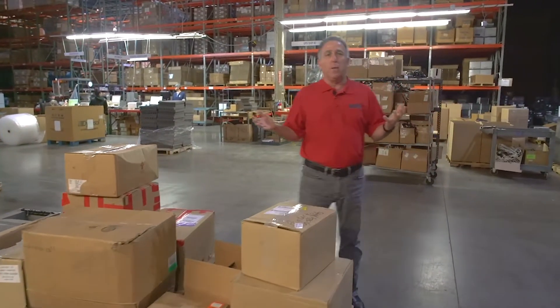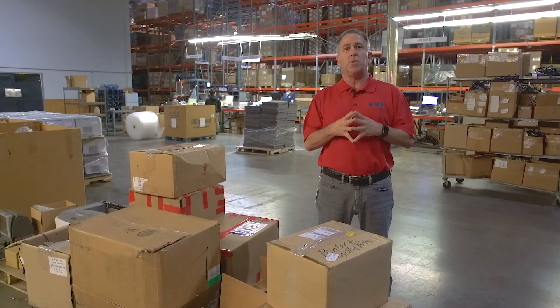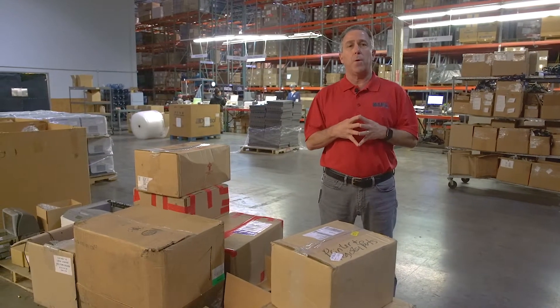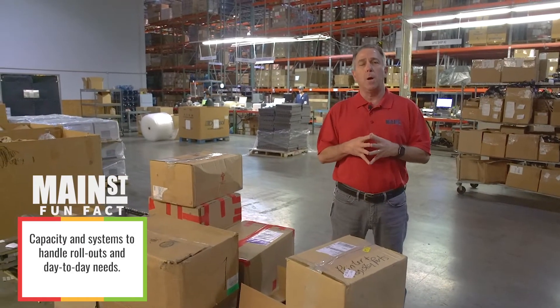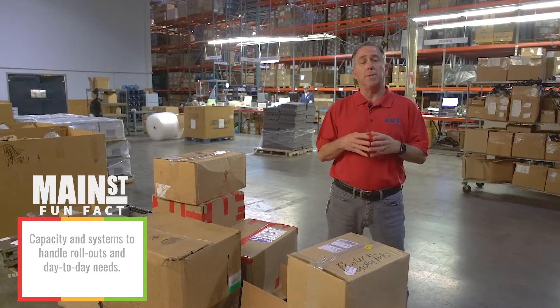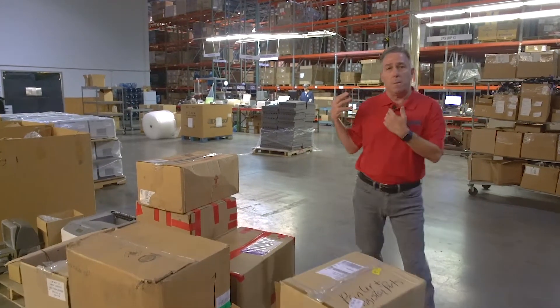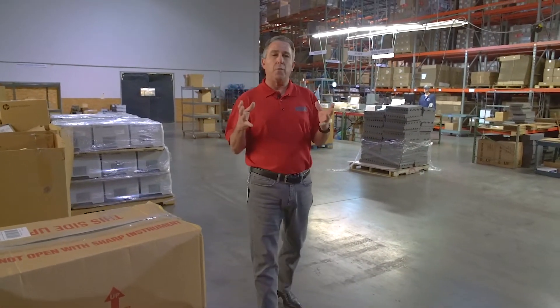We have over 2,000 pallet locations, so we can store a lot of goods. Whether you acquire the technologies from us or from other OEM sources, we've got the capacity to handle all of your rollout needs as well as your day-to-day store opening and closing needs. That's done through our warehouse, where we keep track of everything for our customers.